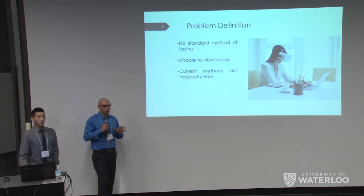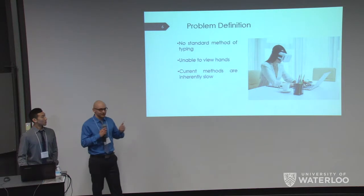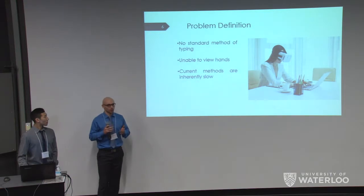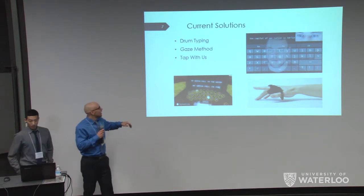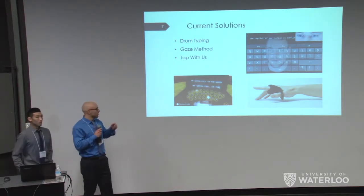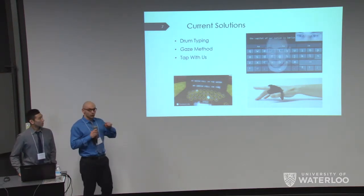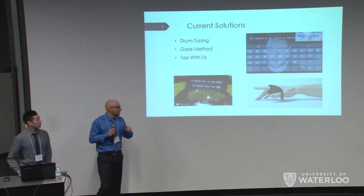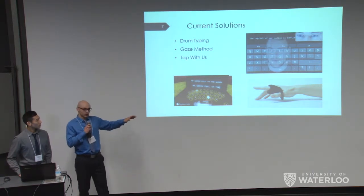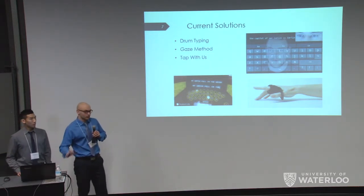For our problem definition: right now in virtual reality there's no standard method of typing, because you can't see where your hands are. Other methods for typing are inherently slow and impede the user's experience. Some existing methods include drum typing, where you use controllers to select characters in a drumming manner; the gaze method, where you look in the VR headset and tap the side of your head to select a letter; and Tap With Us, where you wear a strap on your hand and tap on a surface to get letters.